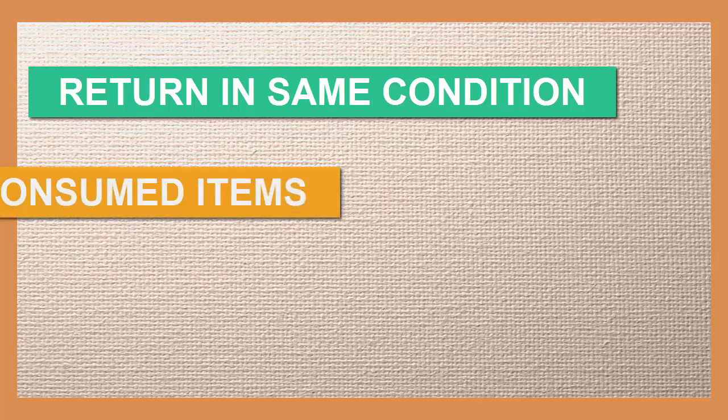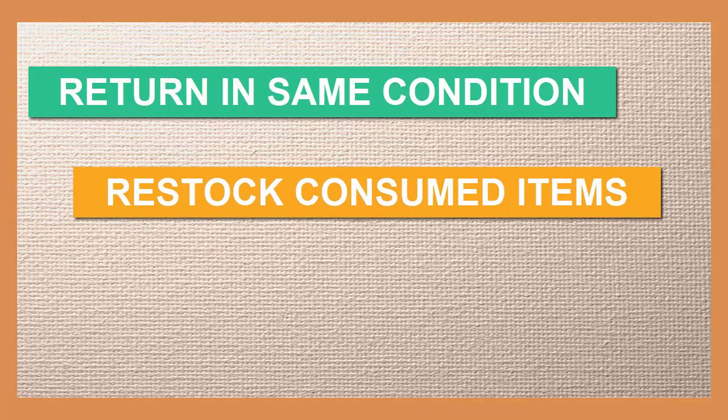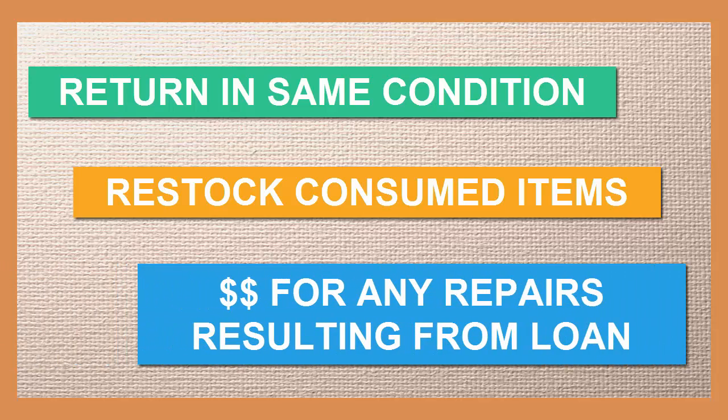Within 30 days, they must restock any of the consumable items that have been used. Furthermore, borrowers are financially responsible for any repairs or extraordinary maintenance needed to restore damaged items to their original condition.